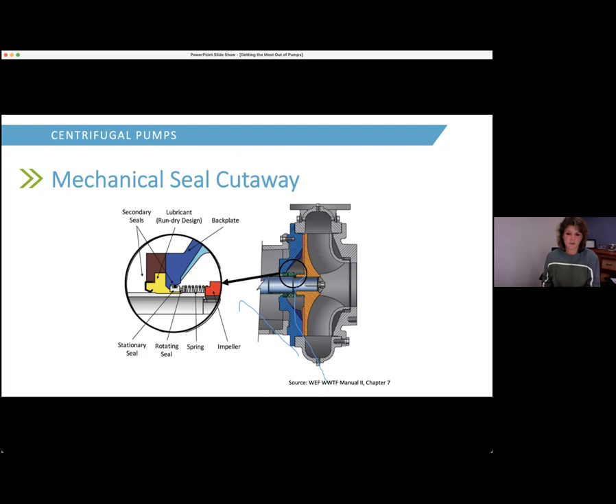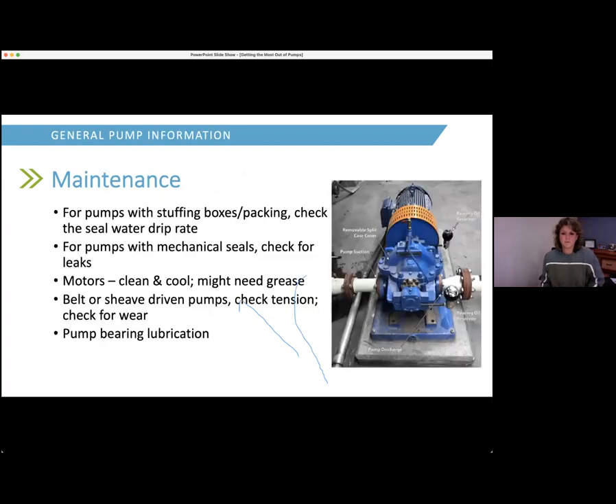Mechanical seals should not leak if operating properly — there is a thin film of liquid in the seal face keeping the water sealed, but you shouldn't see any liquid leaking out. If your mechanical seal starts to leak, there's damage and it needs to be replaced. Key maintenance takeaways: make sure drip rates from stuffing boxes and packing are at one to two drips per second — adjust them if faster, replace if you can't tighten anymore. For mechanical seals, inspect them regularly and replace if leaking.